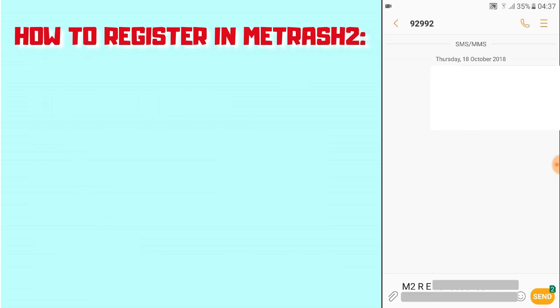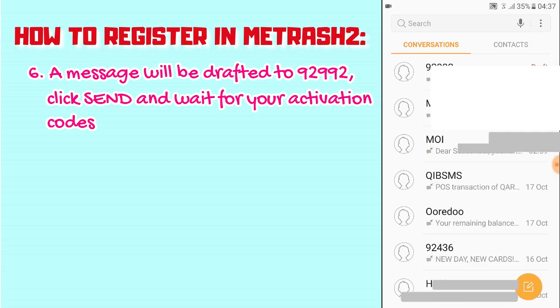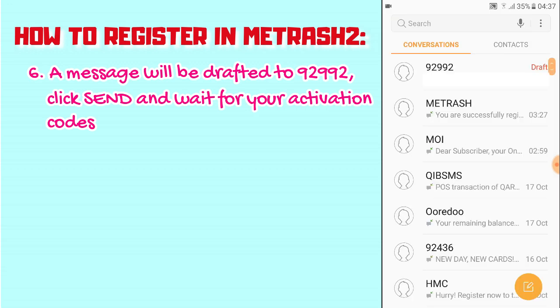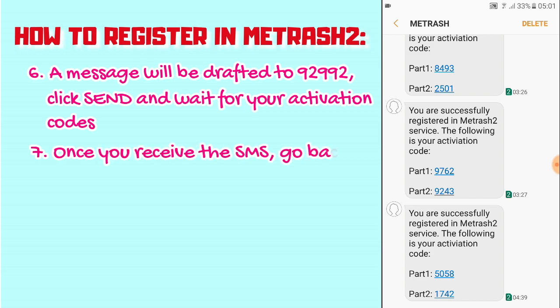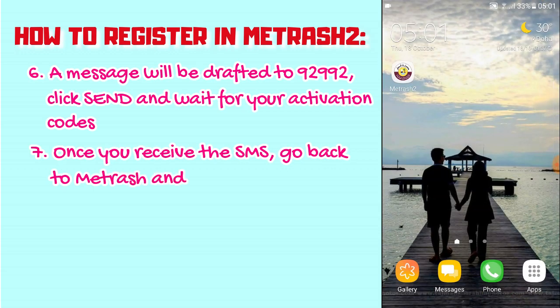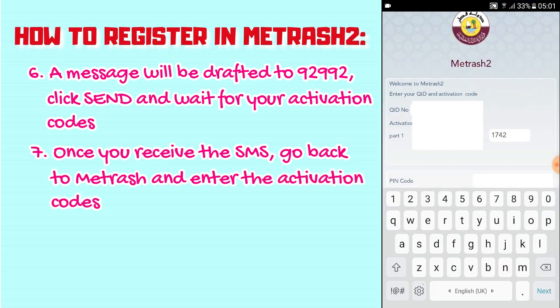That automatically generates a message to be sent to 92992, so just click Send. You should be receiving your activation code in just a bit. Once you get the message from Metrash saying you are successfully registered in Metrash2 service with your activation code, go back to the app and enter the code. Click Next.